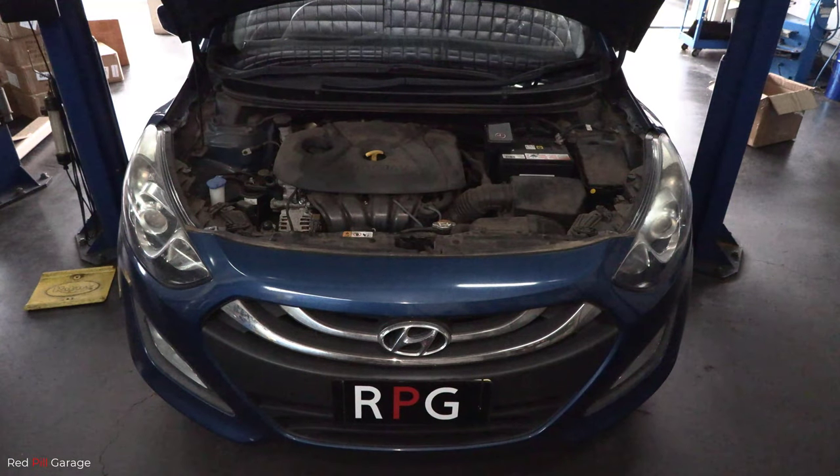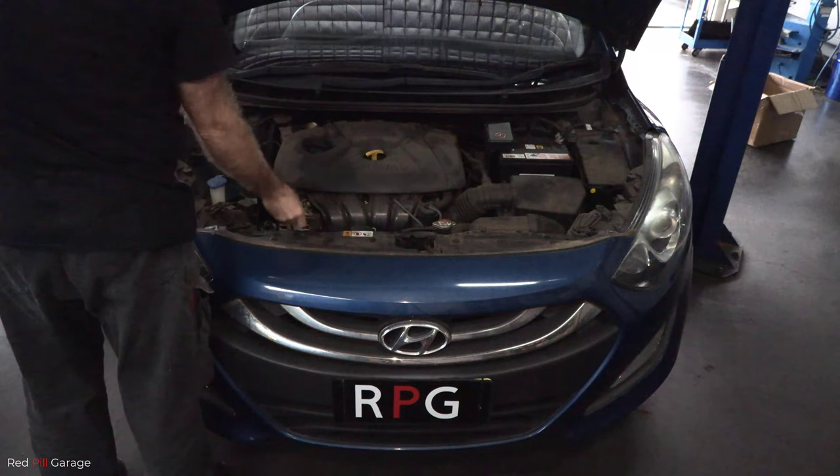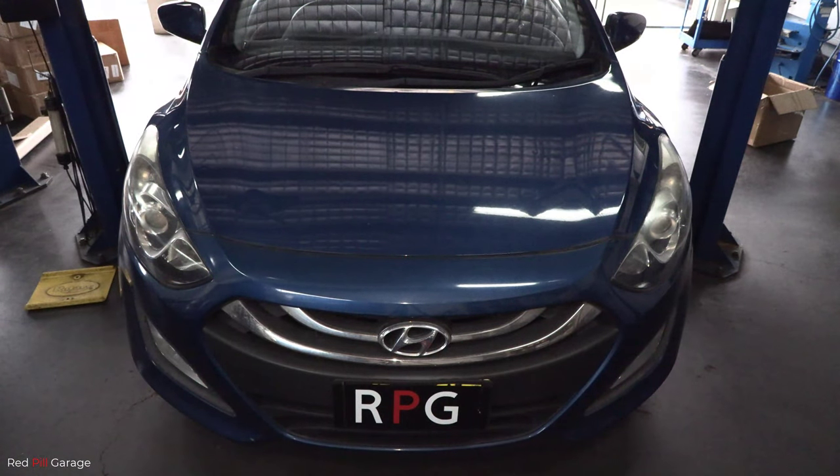And that guys is how you diagnose and repair a crank angle sensor circuit. If you enjoyed this video please give me a thumbs up and hit that subscribe button not to miss out on any future videos. I'll see you on the next episode of Red Pill Garage — thank you for watching.